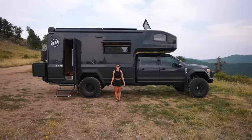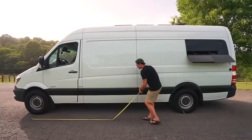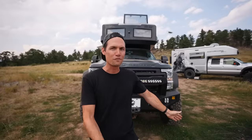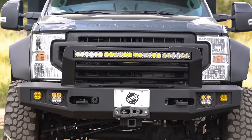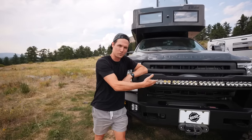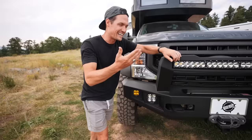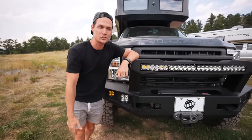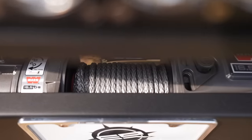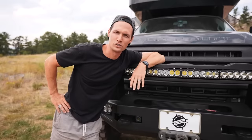The Earthroamer LTI is 29 feet long, making it about 7 feet longer than our van, and it's 12 and a half feet tall. This is probably the coolest front of any camper I have ever seen. They have this awesome light bar that is super functional but also just makes the Earthroamer look really cool. And a 16,000 pound winch so you can pull yourself out of any situation if you were to ever get stuck.